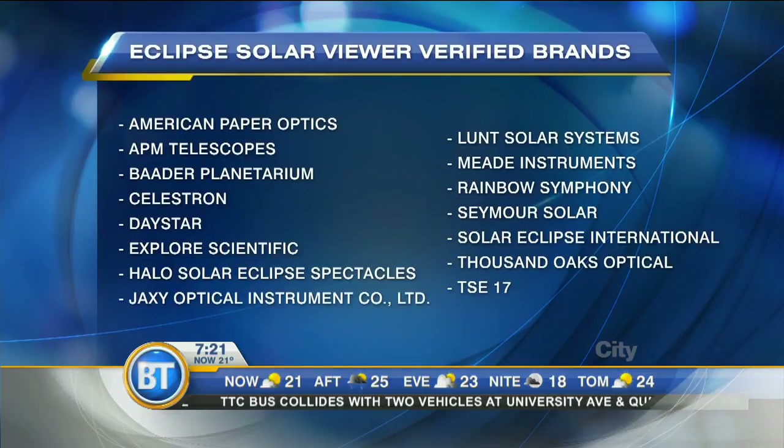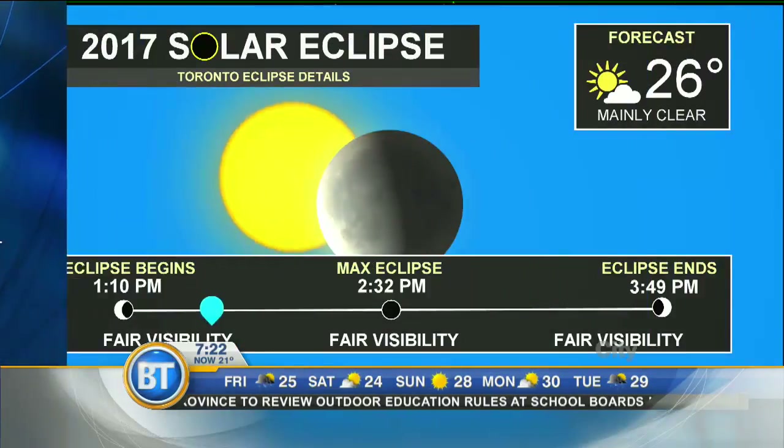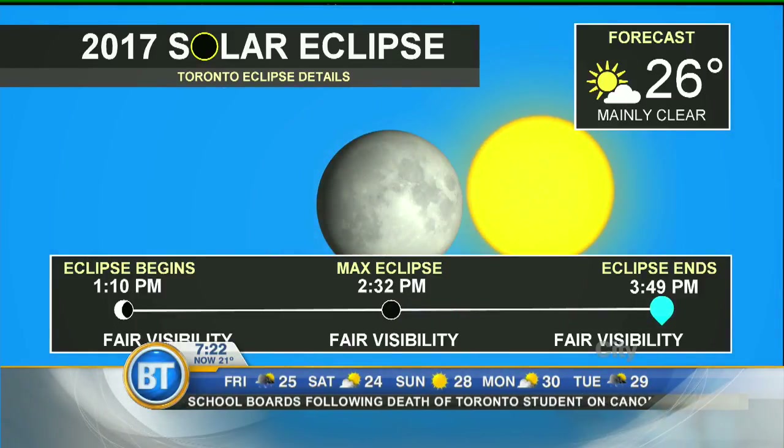The eclipse — the moon will start to bite into the Sun at about 1:10 p.m. Toronto time. The maximum we'll see in Toronto will be at 2:32 p.m., and then at 3:49 p.m. it will be over. We're going to conduct a live program during the whole thing on our second screen. We'll also show you live images of the eclipse in the states where you will see totality, and we'll show you scenes here. We're going to be live at the Science Center — hope you can join us.